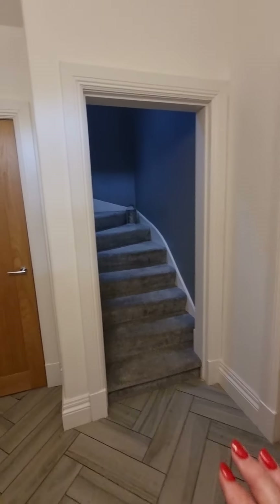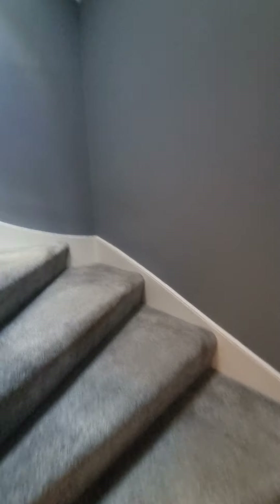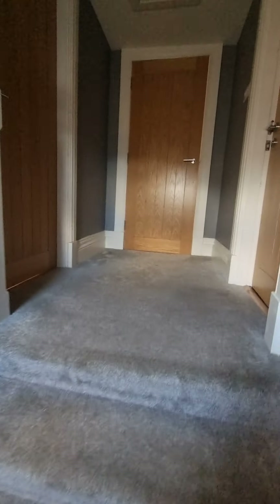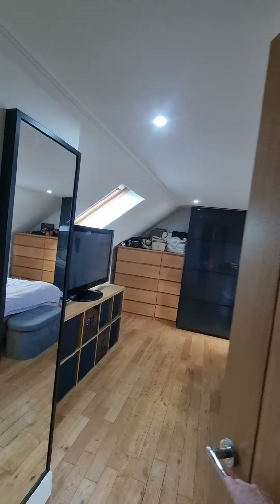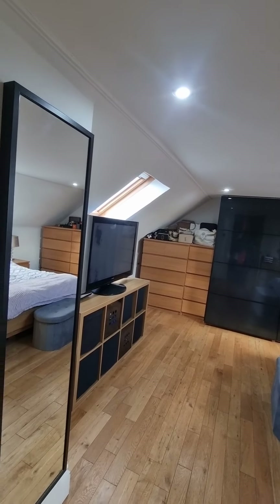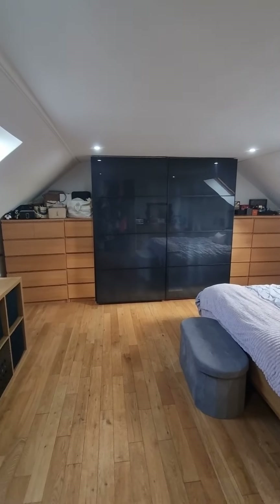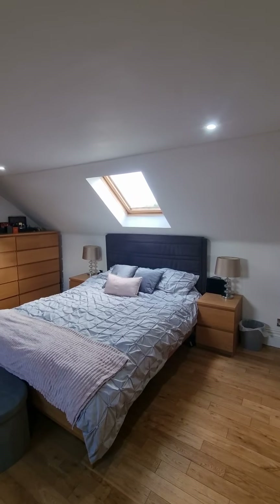We're going to start upstairs. As soon as we go in here you'll see just how wide the staircase is, and there's a Velux window just above us so it's nice and bright. We come up to the upper landing and head straight into bedroom number one. You can just see the sheer size of this room — beautiful flooring. It's a lovely space.